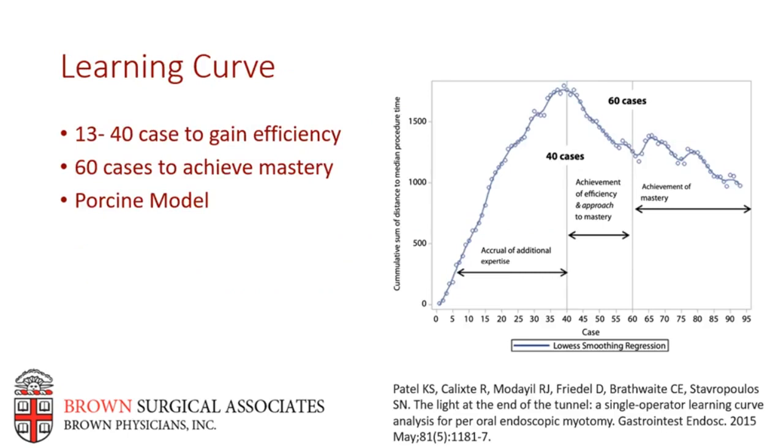Perhaps one of the biggest reasons surgeons have historically avoided this procedure is the perceived learning curve. It is a challenging dissection to learn initially. Despite data suggesting a significant number of cases are needed to gain efficiency, our experience has shown that perhaps around 20 cases is sufficient to become efficient in the OR. The only well-powered study that looked at this — the Patel study — demonstrated approximately 40 cases to gain efficiency and 60 cases to achieve mastery. There are simulated porcine esophagus models which can assist surgeons learning this technique.